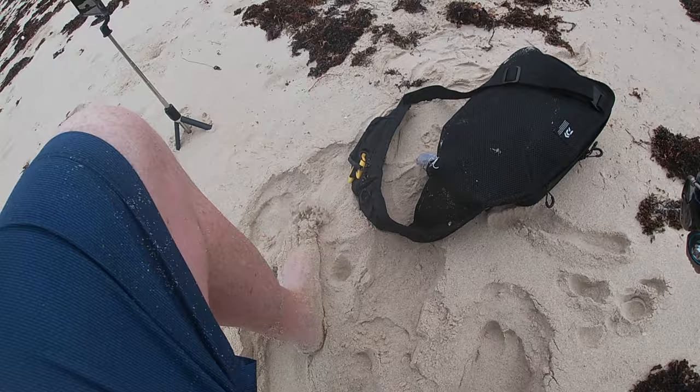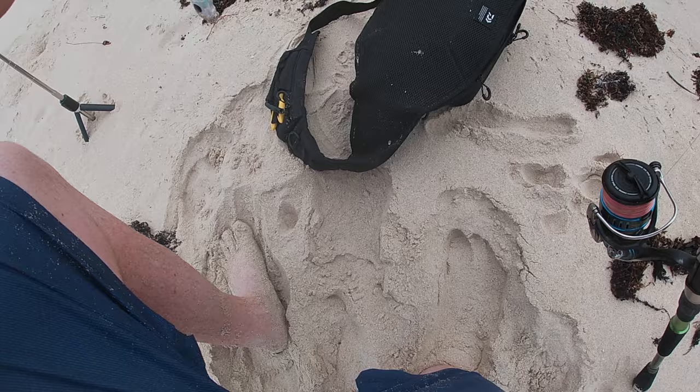This is what sucks about child hooks. Bloody good, but they get stuck everywhere.